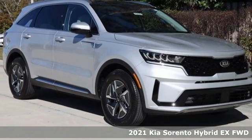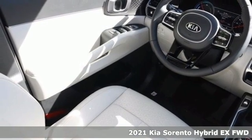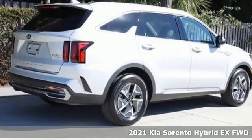Here's a new 2021 Kia Sorento Hybrid. Step into a Kia and be surprised. It comes nicely equipped with features you'll love.